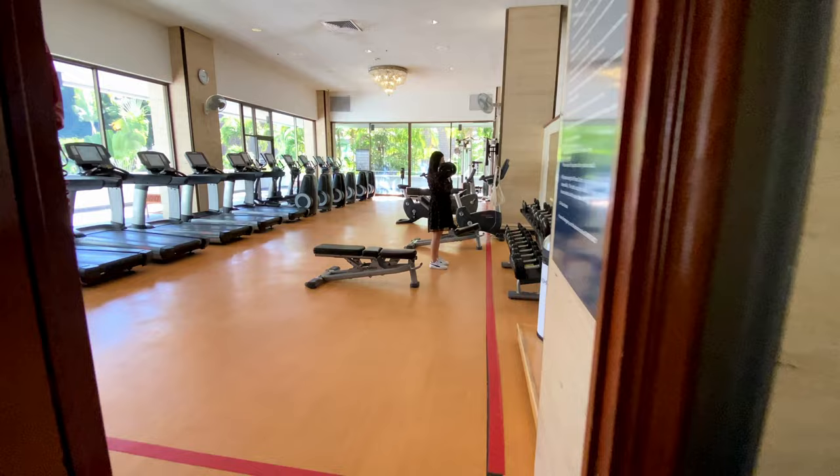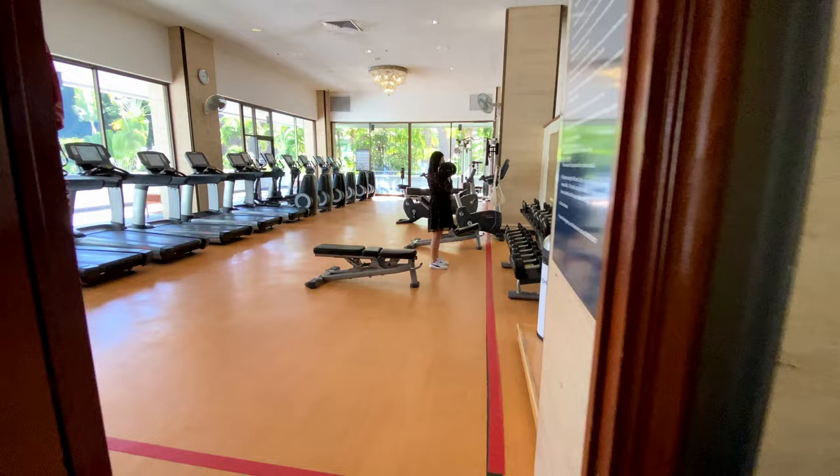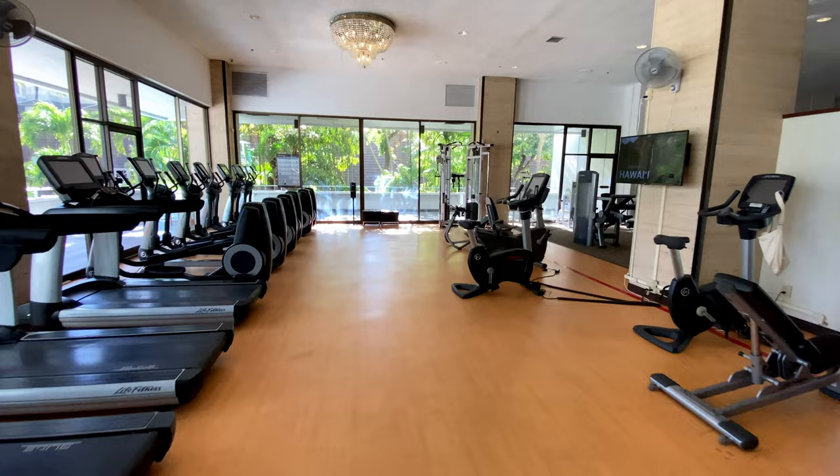On the second floor is the gym, which is open 24 hours a day, 7 days a week. They have a good amount of treadmills, ellipticals, free weights, stationary bikes, and weight machines.